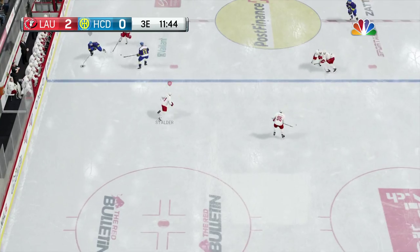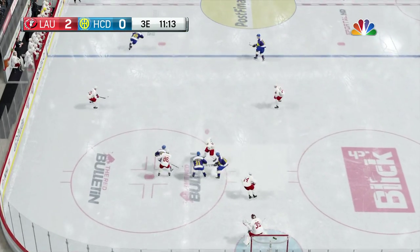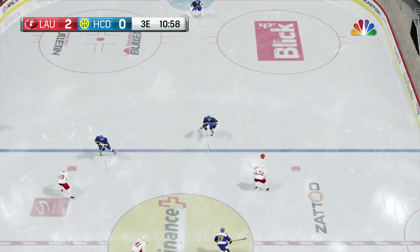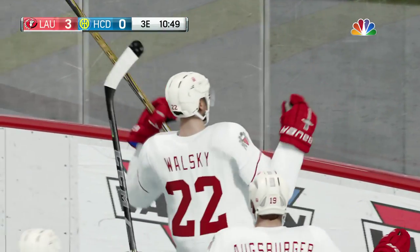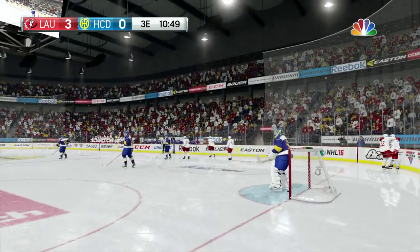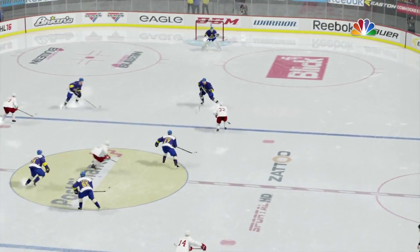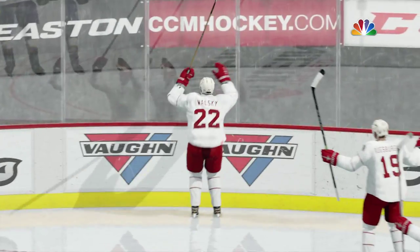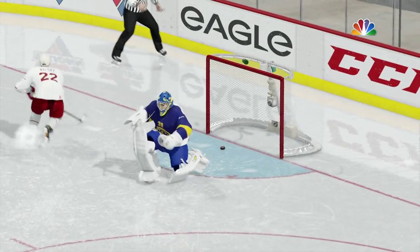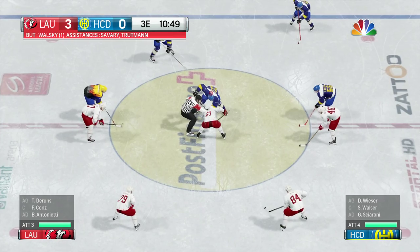Neutral zone face-off win. Davos controlling play now through the neutral zone. Takes it behind his own cage — two sticks together, it goes to the offense. Carried through center ice — ripper! Score! He shot that puck so hard — for a split second, that ping off the crossbar might mean it's up over the net, but bad break for the goaltender, it goes in behind them. Lausanne's goal has built an even bigger lead. We're in the third period — for the opposition, at least that is fortunate.